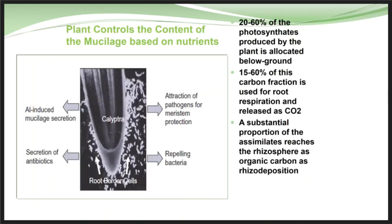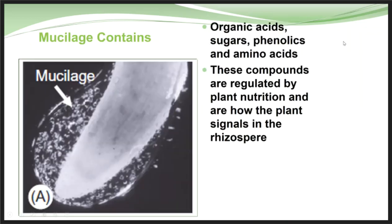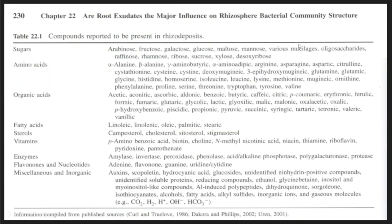We know that 20 to 60 percent of all the photosynthates a plant produces actually ends up in the rhizosphere — the plant is expending a lot of energy to feed and colonize this rhizosphere. These aren't simple compounds; they are organic acids, sugars, phenolics, and all kinds of different compounds that the plant actually regulates and designs to signal for the right organism and maintain that organism in the rhizosphere. This is not by accident — these compounds are put together by the plant to signal for and maintain a certain biological component.